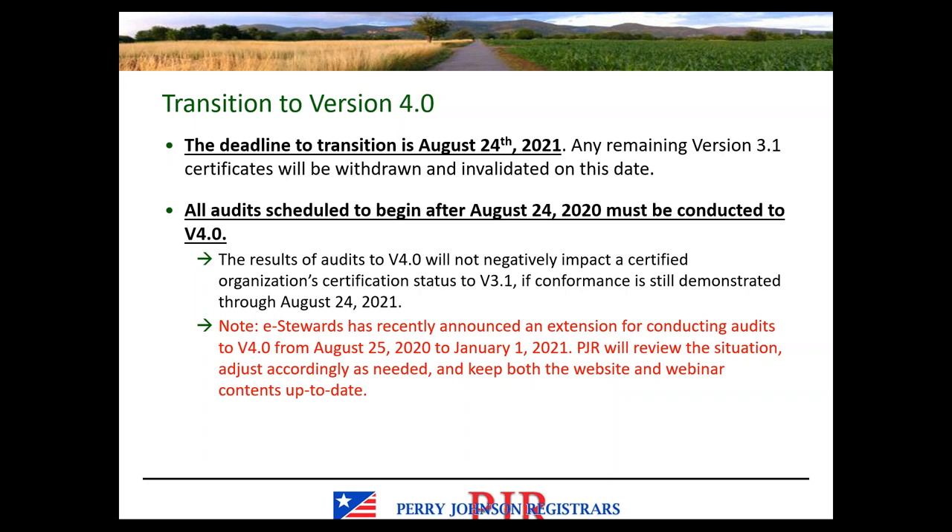eStewards recently announced an extension for this particular deadline in relation to the COVID-19 pandemic. They have extended that requirement to start auditing to version 4 to January 1st of next year. I can't say whether PJR will change its recommendations at this time, but I will keep both the transition plan website and the contents of these webinars updated. I'm hosting these on a monthly basis in preparation for the upcoming transition.